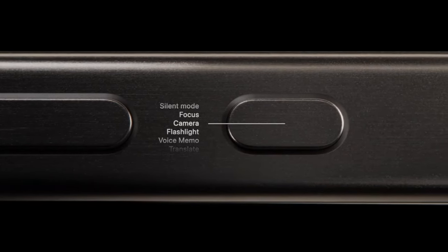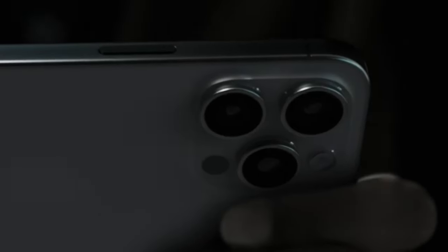What do you guys think about the upcoming iPhone SE4? Let me know your thoughts in the comments down below, and I will see you guys in my next video.